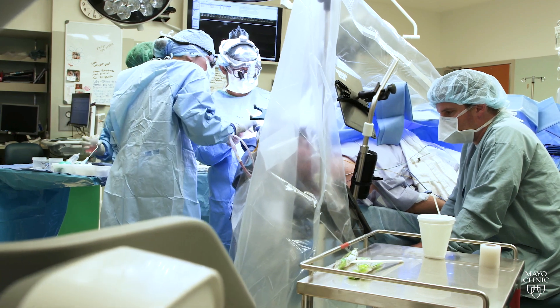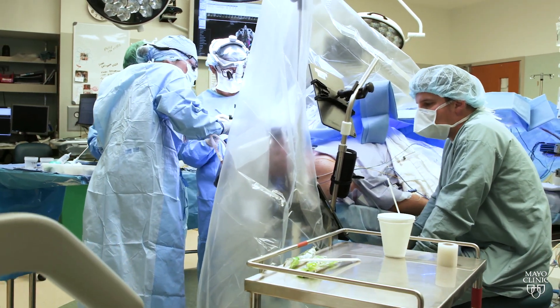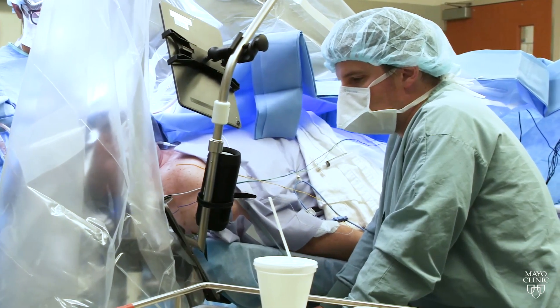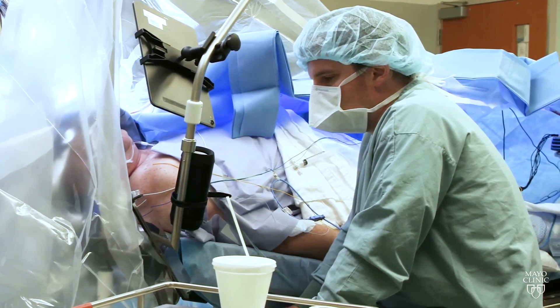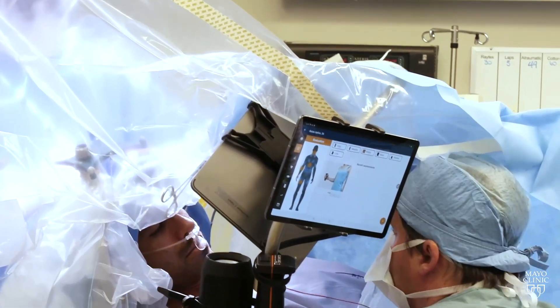The platform will also measure very precise things, such as how long it takes a patient to respond to an item. So if we see the patient slowing down or making more errors, that's important clinical information — information that couldn't be captured prior to Neuromapper.